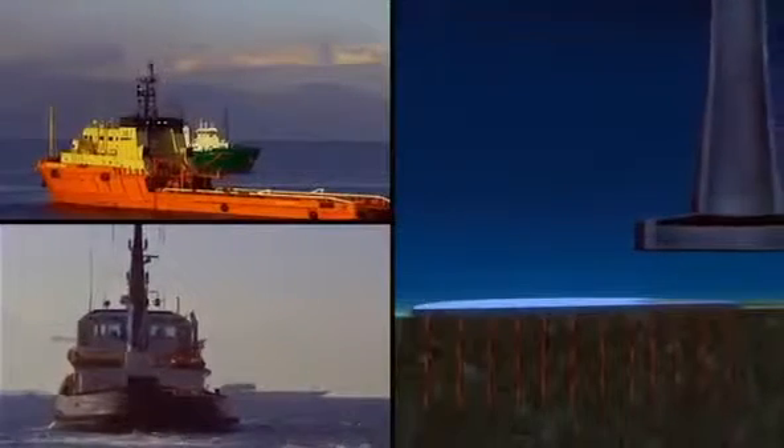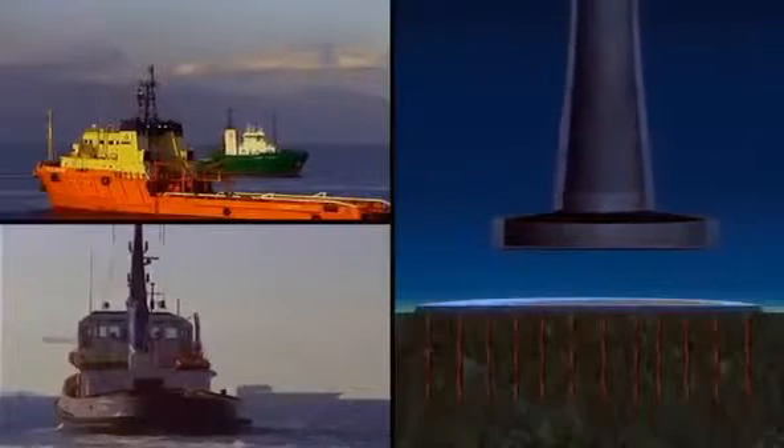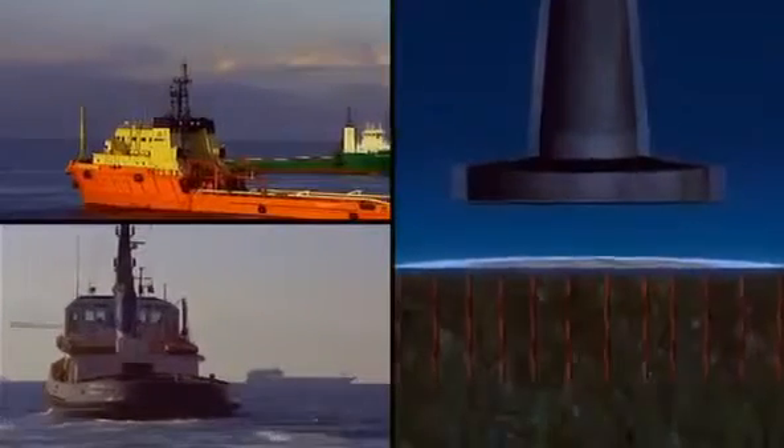May 2001. After a year of construction, the first floating tower is ready for a risky maneuver. Crews must relocate it and sink it into place. The margin for error: only four inches.